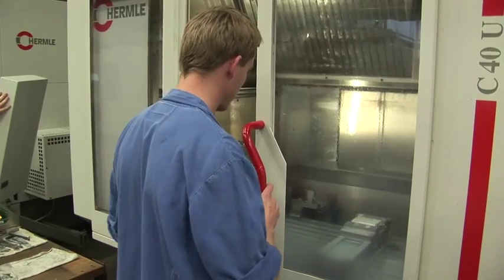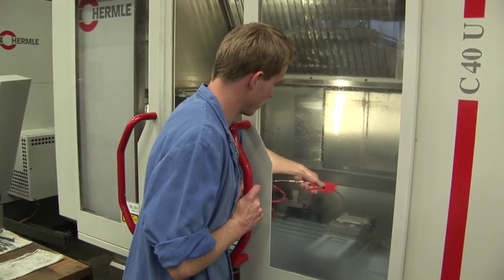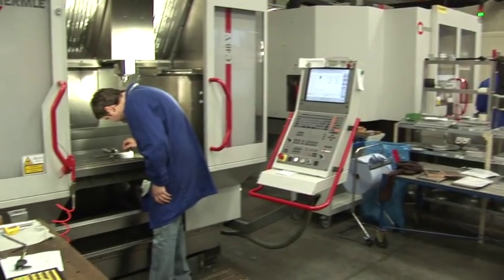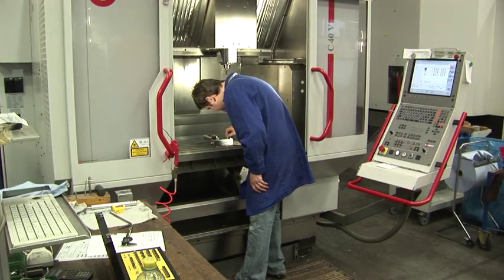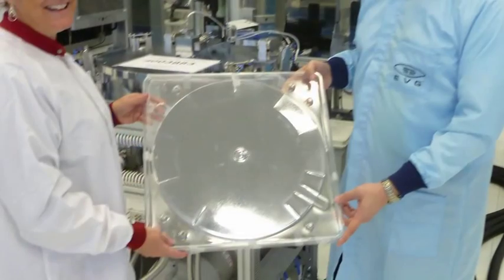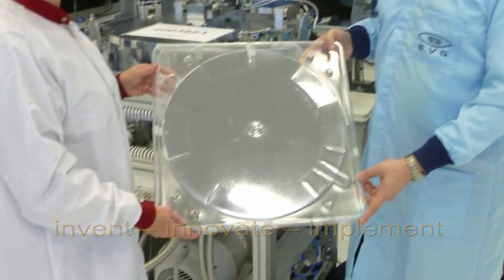Driven by the demand of our HVM customers, we increased the capacity in our machine shop and also decided on purchasing new machines capable of manufacturing bigger parts — specifically dedicated towards larger wafer sizes than the current 300mm standard. As everyone knows, 450mm will be the next industry standard, and we are prepared for that from a manufacturing perspective.